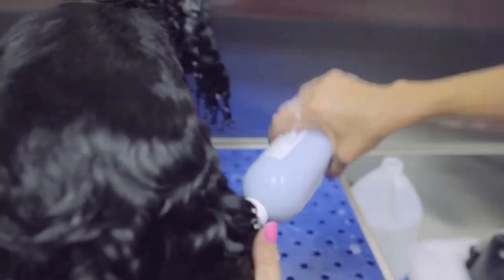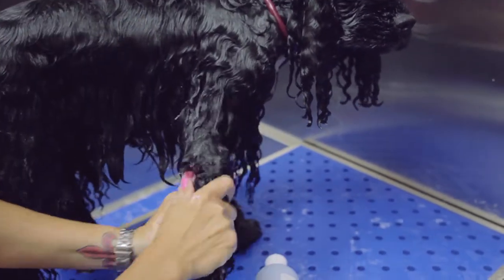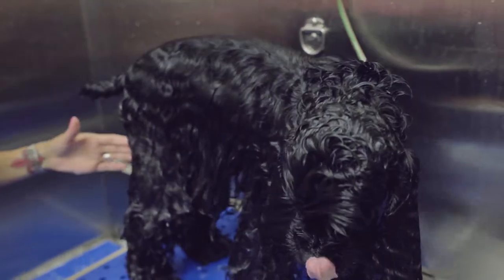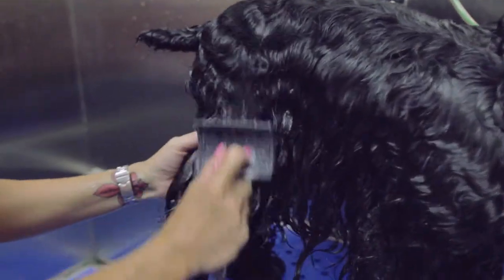With this conditioner it also absorbs into the skin, so all you're doing is rinsing the excess out. The benefits of this product is to help with detangling, moisturizing, and dandruff.